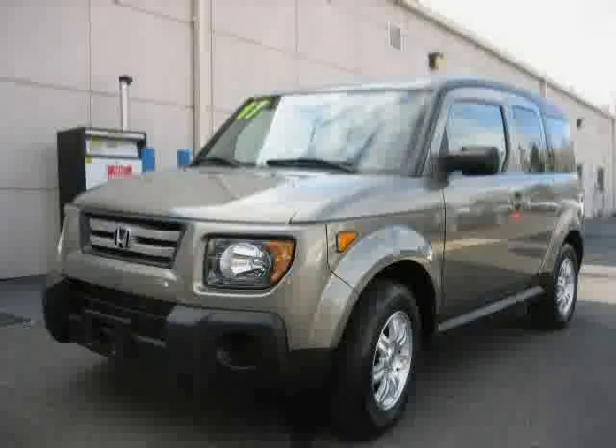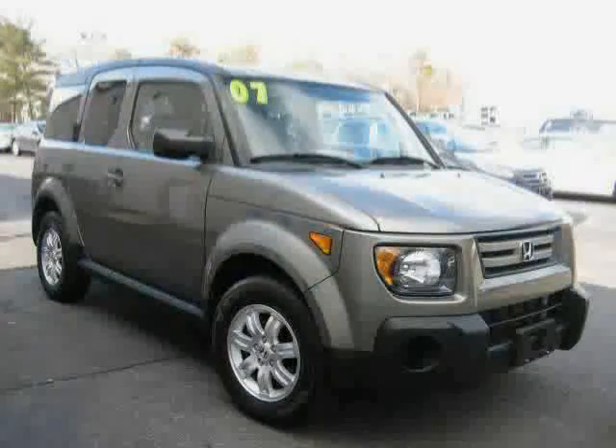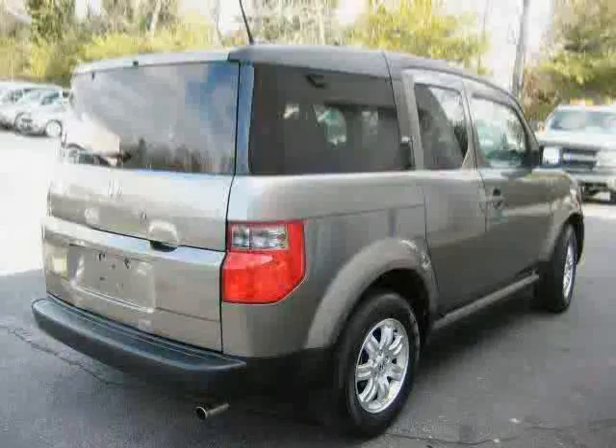This 2007 Honda Element is equipped with cloth interior, cruise control, power windows, traction control, air conditioning, and satellite radio.